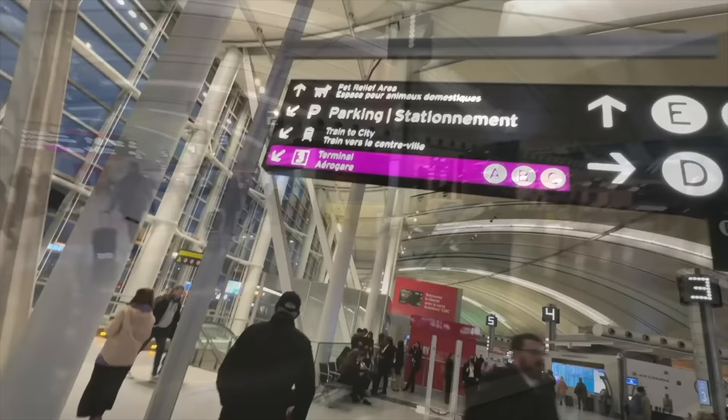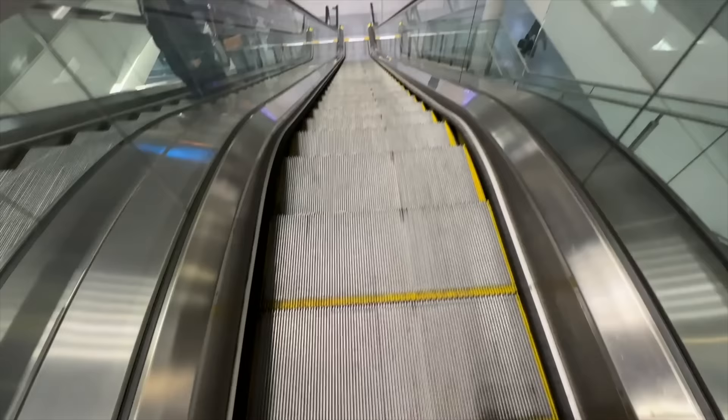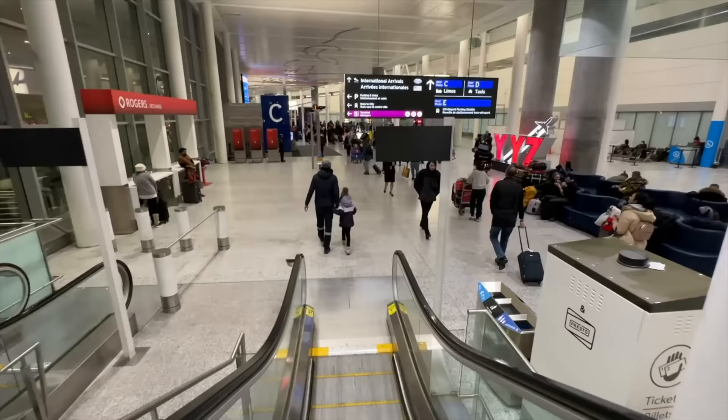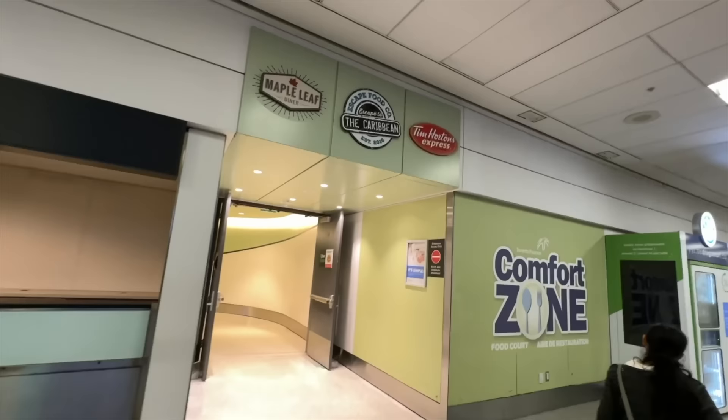Let's go back down a level. There's that Booster Juice. We already were down here — International Arrivals and the Starbucks. Just went down one more level from International and this is where you can pick up your Ubers. It looks like there's a food court: Tim Hortons Express, Escape Food Company, Caribbean, and Maple Leaf Diner — it's called the Comfort Zone.